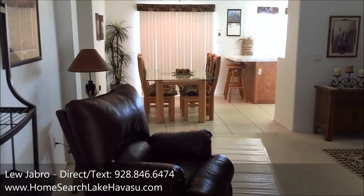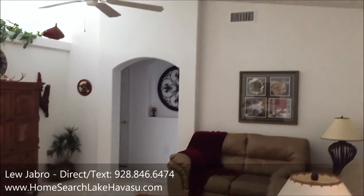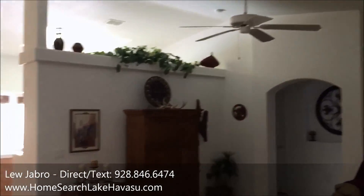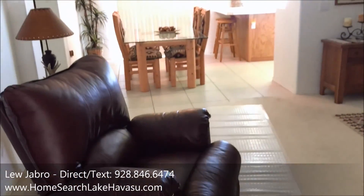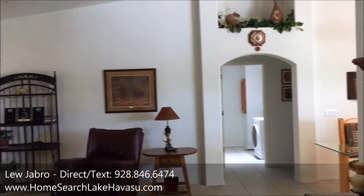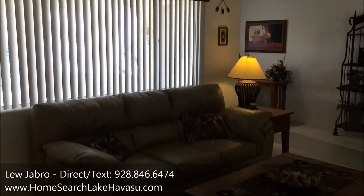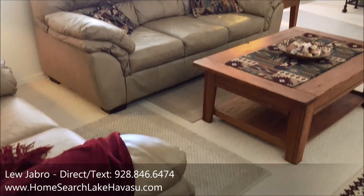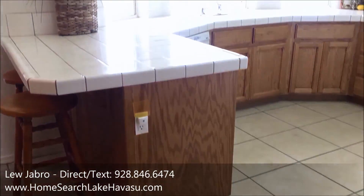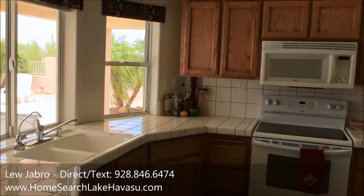So this house is 1,603 square feet. It's got a split bedroom layout — real nice and clean. Rear kitchen. Nice clean kitchen, tiled counters, nice view out to the pool.